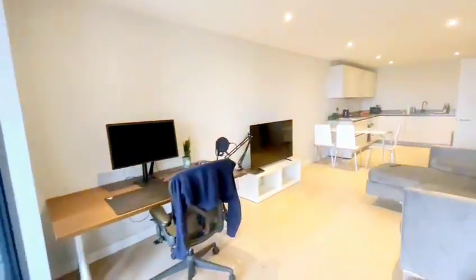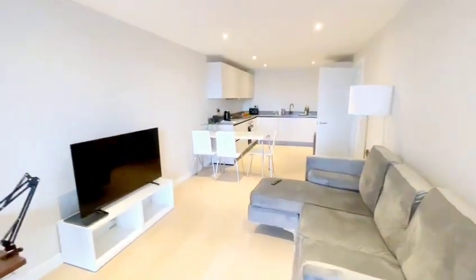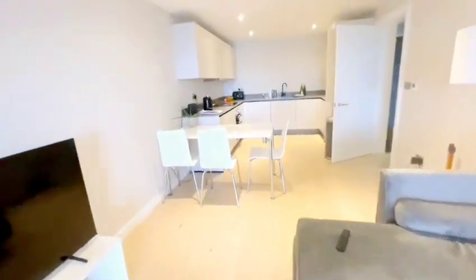Inside you've got this large open plan living, dining, kitchen area, with wood floors throughout the property.